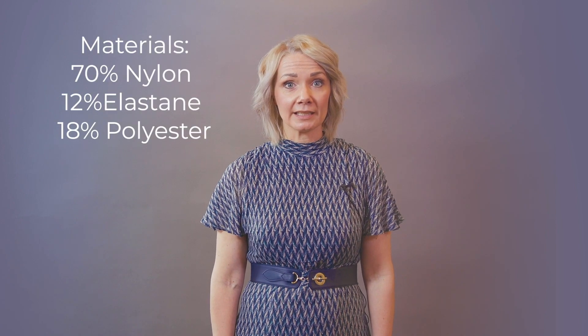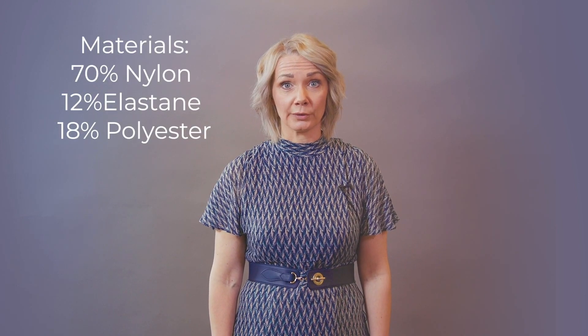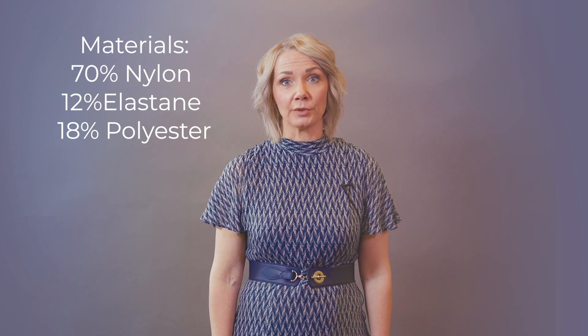The support band is a medical grade compression band with a super soft inside layer for added comfort. The elastic hypoallergenic fabric has been specifically developed for Lola Lykke. The band is made from nylon, elastane and polyester. The material is completely latex-free, breathable and comfortable against sensitive postnatal skin.